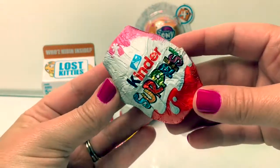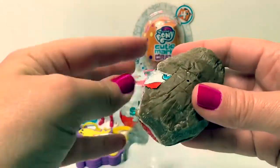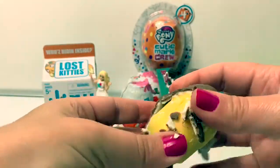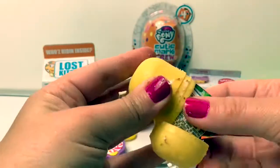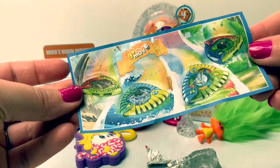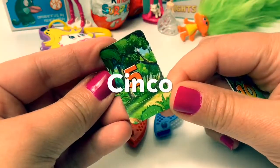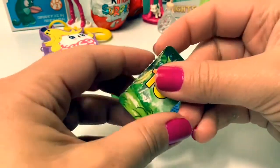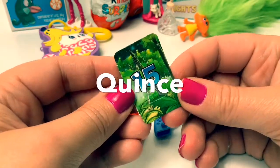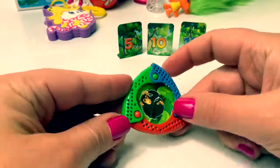Kinder surprise! Yellow capsule! Here is the flyer. This is a Go Move toy! Here we have 5, 10, and 15. 5 in Spanish is Cinco! 10 in Spanish is Diez! And 15 in Spanish is Quince! You take this toy and you spin it!